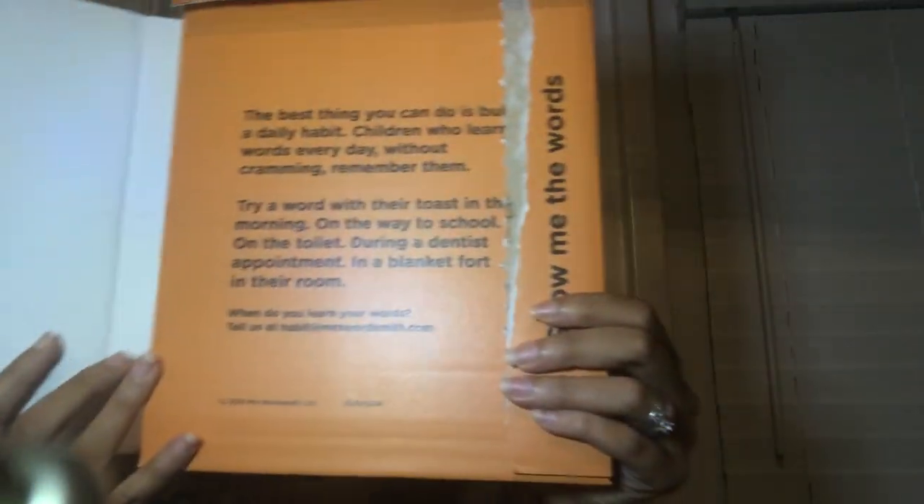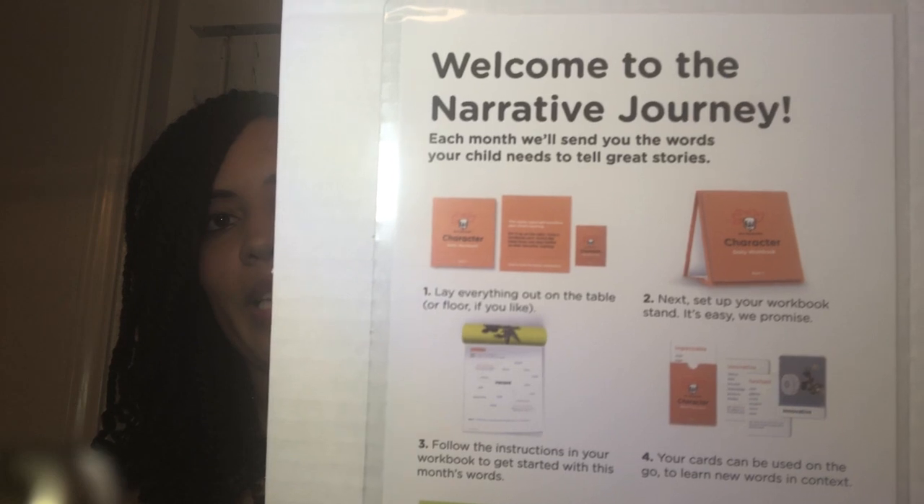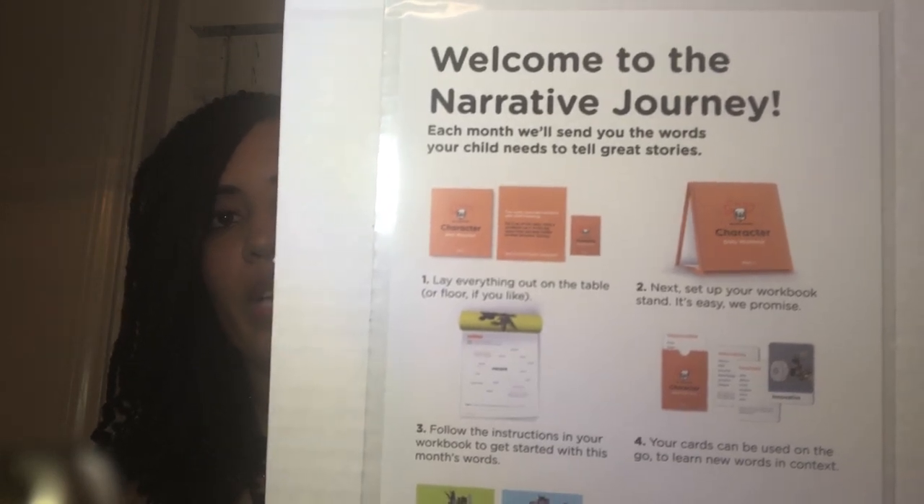You rip this part off — I've already done that — and there's a cute little message inside that tells you what comes in the box. I was initially more interested in the three-to-six year old level, but when I saw the words they were offering I decided to go for the seven-to-eleven age range, which is exactly the ages of my kids.